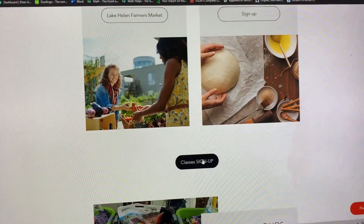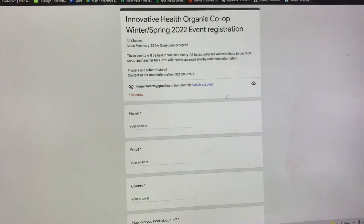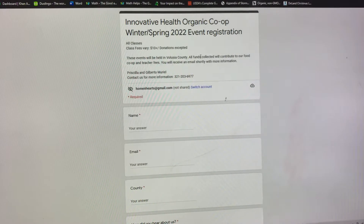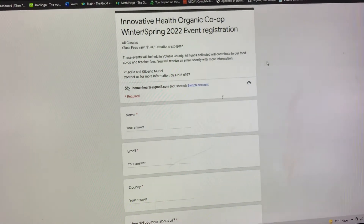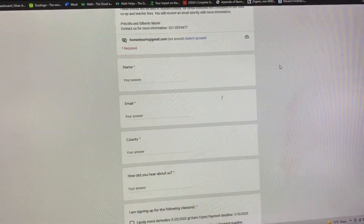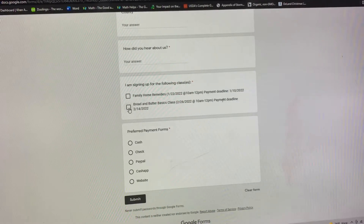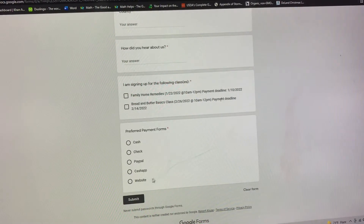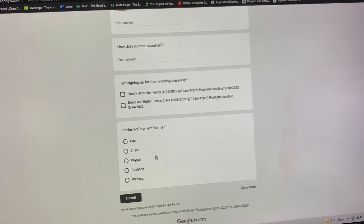If you want to sign up for classes, you go here and click on it. This is going to take you to a Google Form. I switched it up a little bit because I'm adding more classes, and that's going to give you more information at the top. Then you click on the classes that you wish to join.